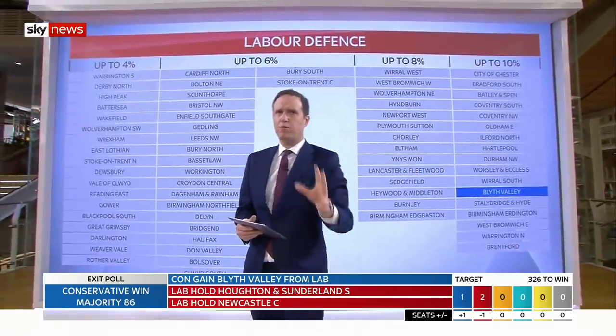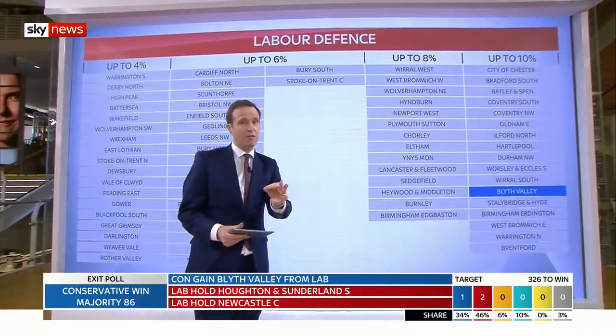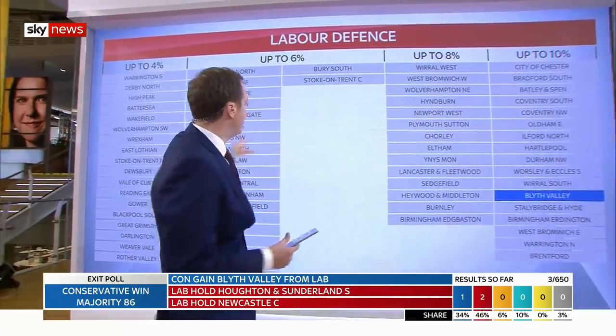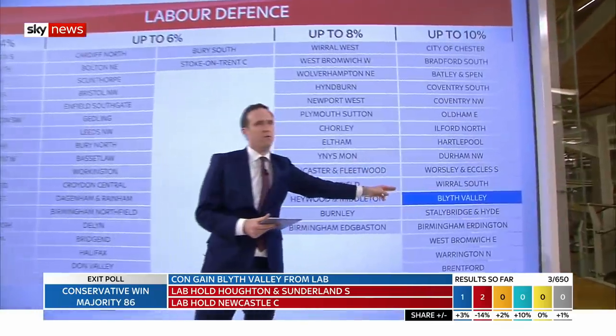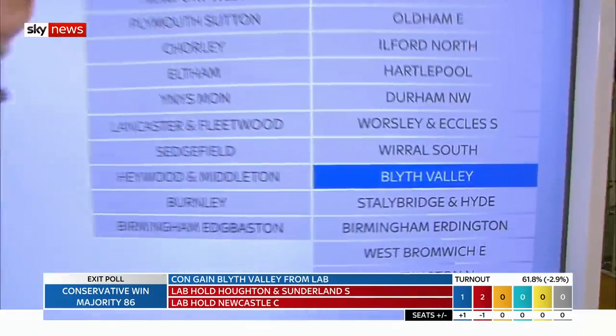And this is Labour's red wall. You heard the talk about the red wall that Labour was defending — it wanted to hold off the Tories particularly in these seats here. Well, right from the start they have lost one on a pretty enormous swing, a 10% swing.